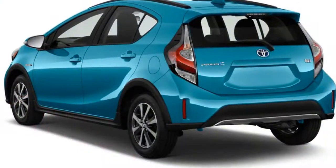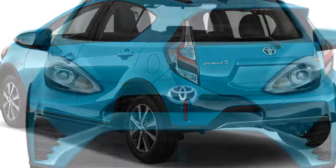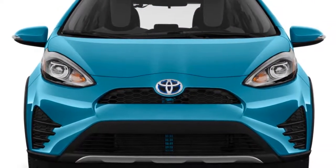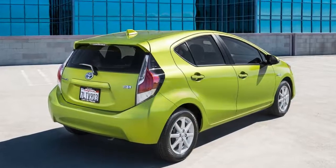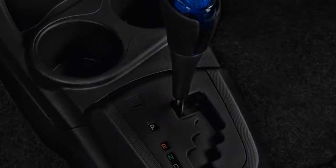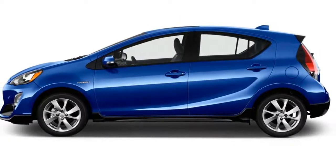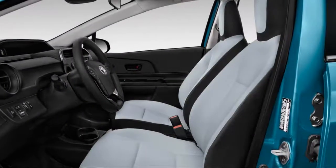The 2018 Toyota Prius C remains the least expensive hybrid from the company that's made more hybrids than any other. Now in its seventh and perhaps last year, the 2018 Prius C is a compact hatchback that's the smallest of the four-car Prius lineup. For 2018 it gets minor styling tweaks after a more comprehensive front and rear restyle last year. The trim levels are easy to understand — they're called 1, 2, 3, and 4.